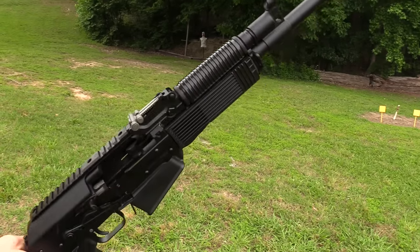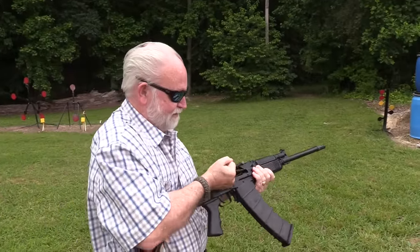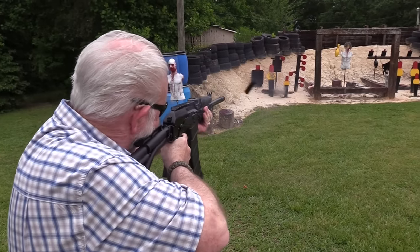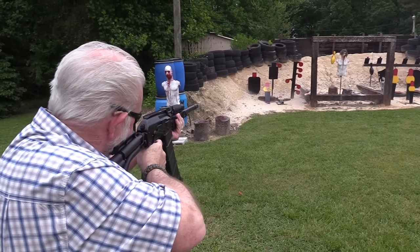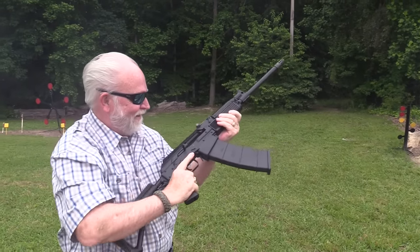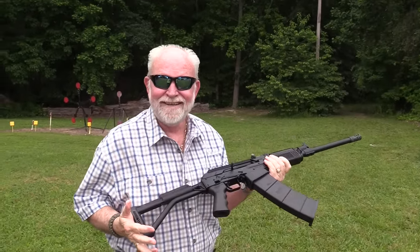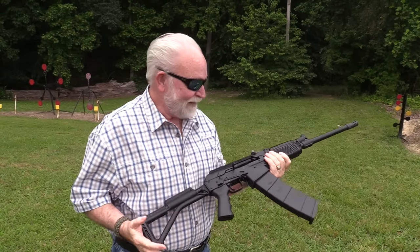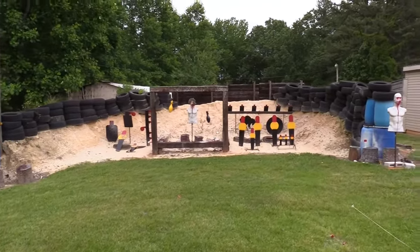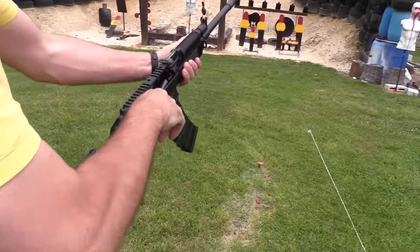Nothing like the smell of gunpowder on Sunday! Let's rock and roll, have some fun guys. I'll tell you one thing — I do like your shotgun. Put a smile on your face right there. Make it grin like a mule eating briars! Gotta load it back up. There goes my freshly painted targets. You going for the poppers? Let's just make a mess — I've got plenty of paint.